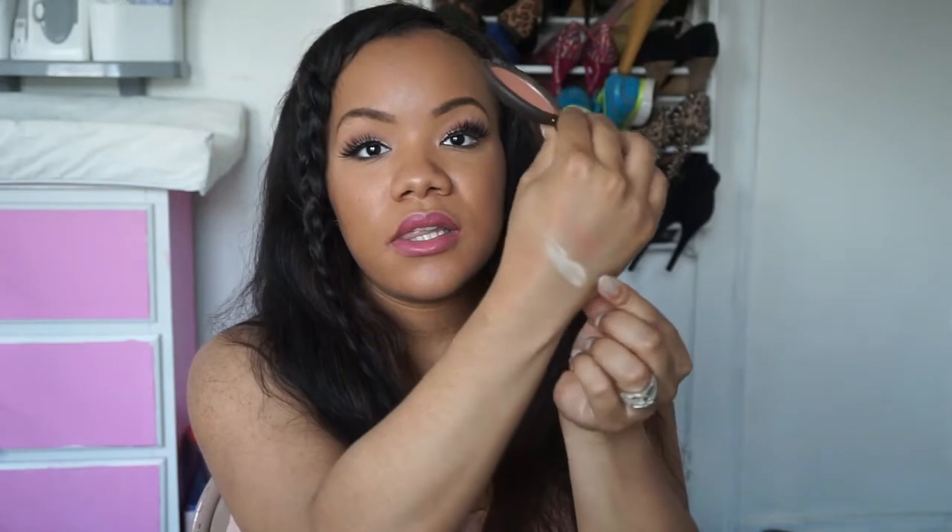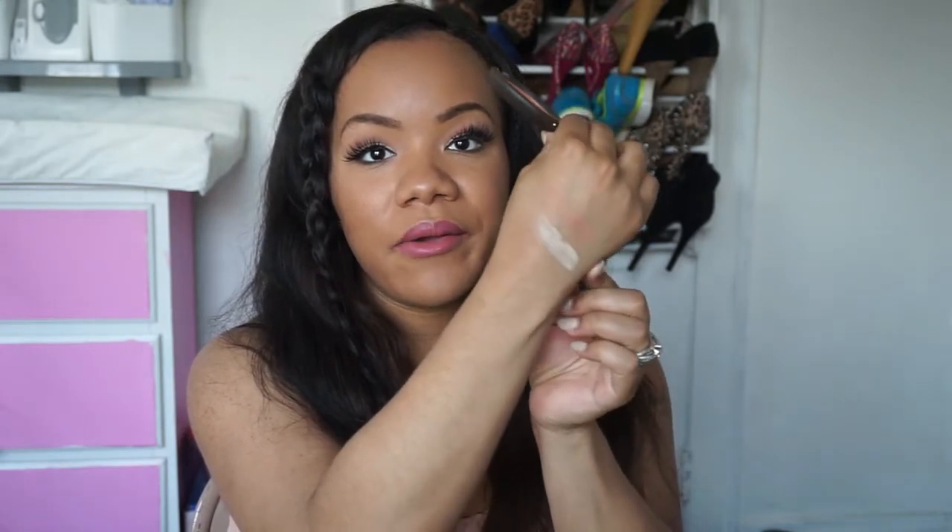Next I got a blush from Becca — this is my very first Becca blush and this is in the color Damselfly. I really love this, it's just so pretty. It's like a peachy toned blush, which I really love for spring and summer.